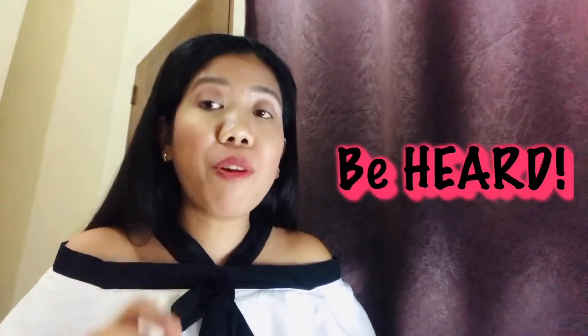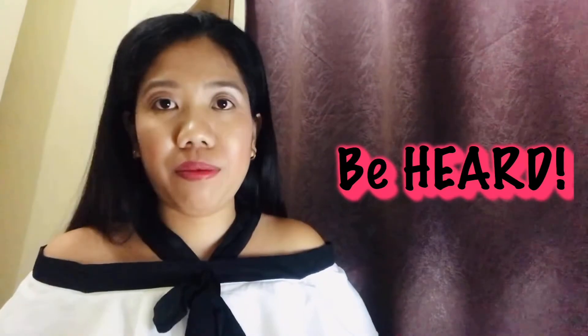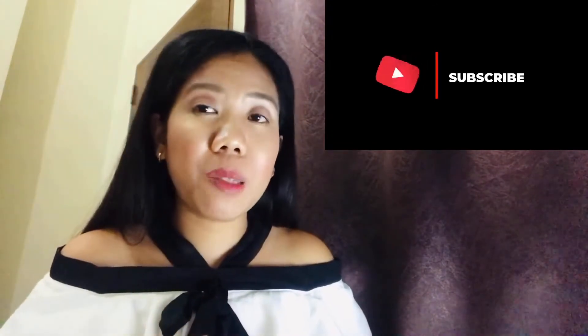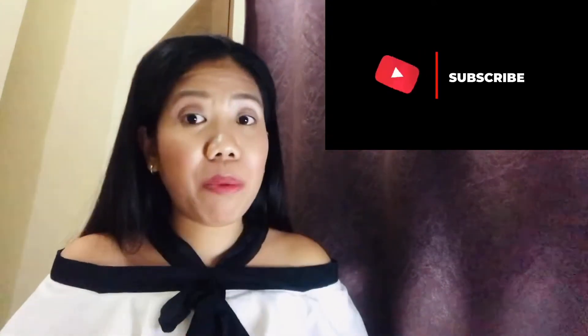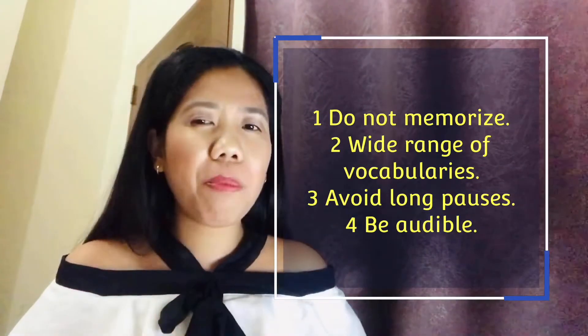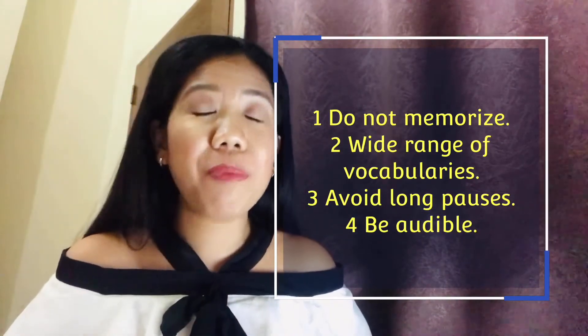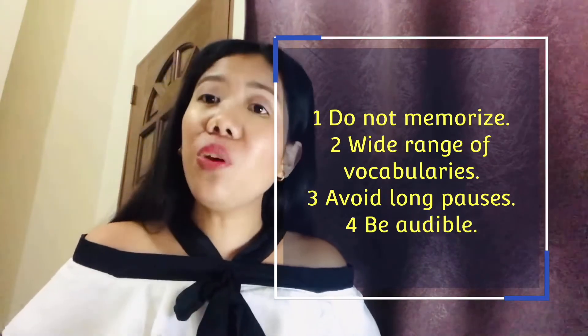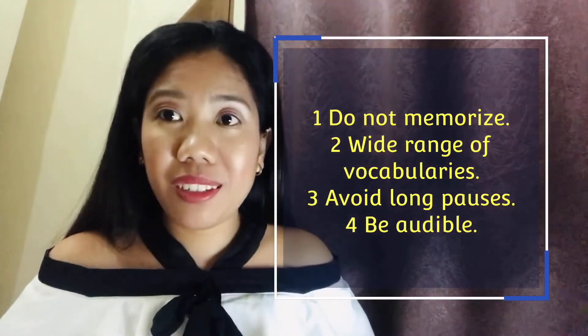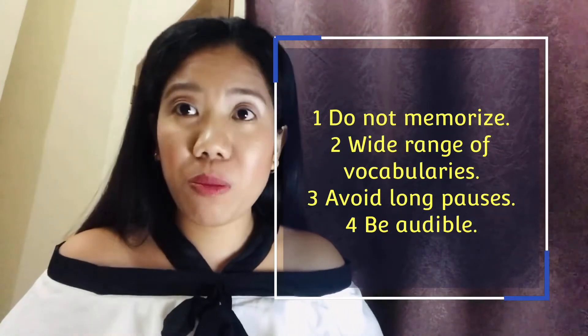Should be loud enough for the examiner to hear. And those are our four techniques in IELTS speaking. Again: do not memorize, use varied vocabularies, do not take long pauses because it will affect your entire delivery, and make sure that your examiner can hear you. That is very important — and remember that this is going to be recorded.